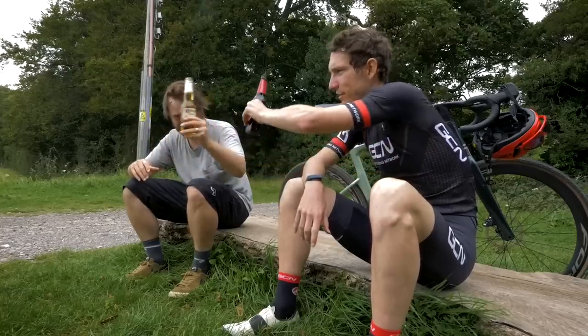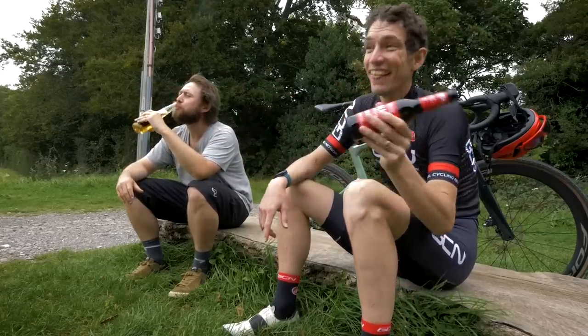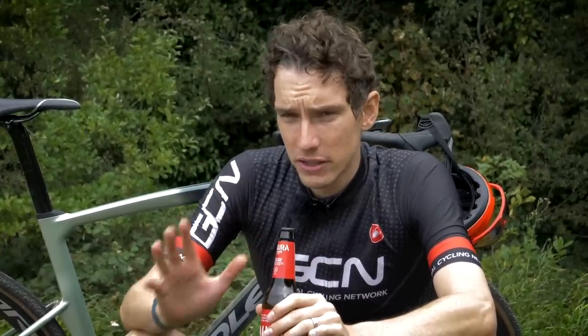Gravel racers still try to look like they're not taking things too seriously, but let's face it, they probably all actually use their post-race beers to water the flowers. Personally, I like to drink my post-race beer, but if someone were to dangle a carrot of free speed in front of my nose, I would definitely try to grab it.